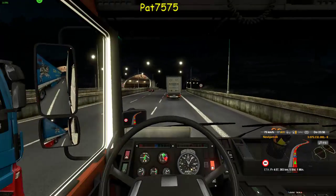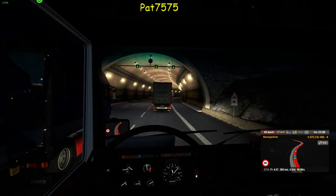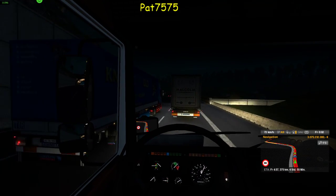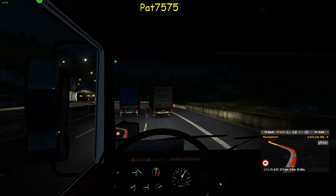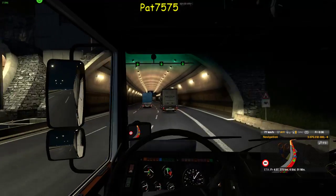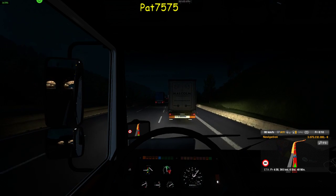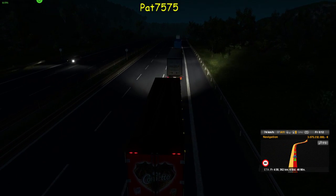Da kommt dann gleich noch mal ein Tunnel. Da bleiben wir in der Innenperspektive. Jetzt haben sie mich eingesperrt hier. Kommt noch ein Tunnel, dann bleiben wir gleich weiter in der Innenperspektive. Ist kein Tunnel mehr? Dann können wir mal überholen, oder?